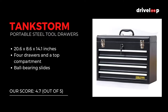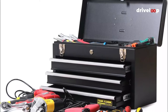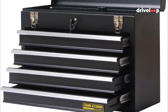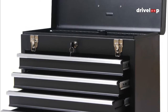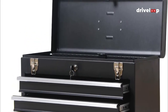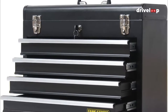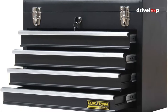Starting at number 5 is the Tankstorm 4-Drawer Box Storage Organizer. Tankstorm offers a portable steel box with a top compartment and 4 drawers that slide open with the help of ball-bearing slides. The top compartment has a tray that can fit larger tools and has two latches that lock the lid. It's fitted with a top handle for easy lifting, made from heavy-duty steel, and powder-coated in black for scratch and chemical resistance. The drawers are fitted with a full-length piano hinge for easy pull-out.